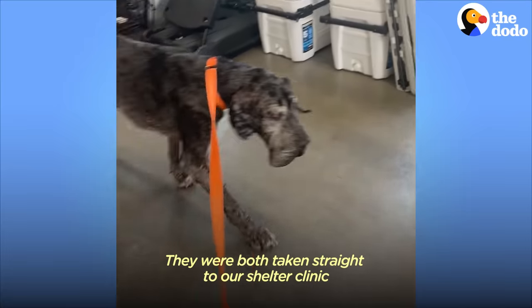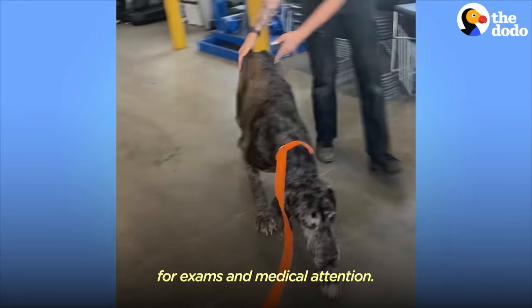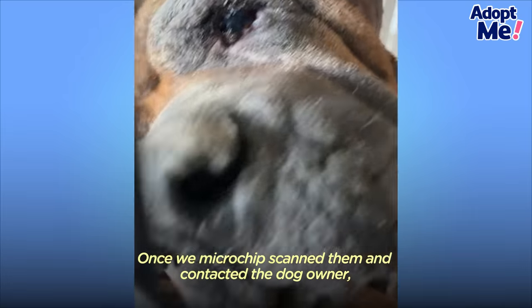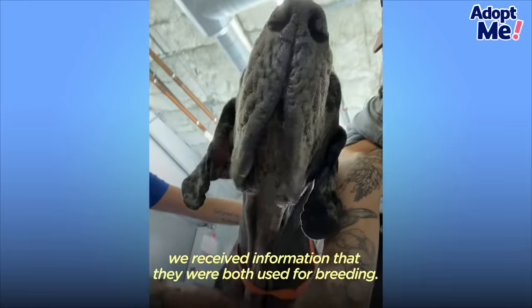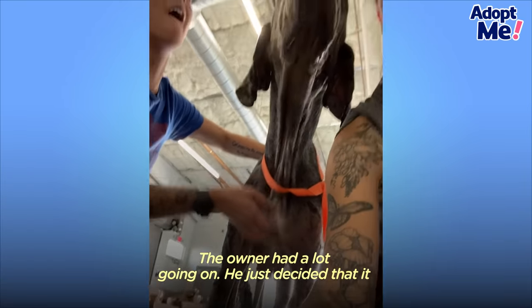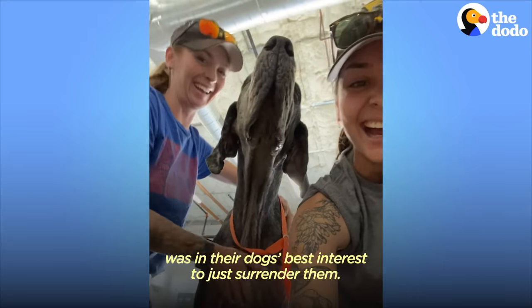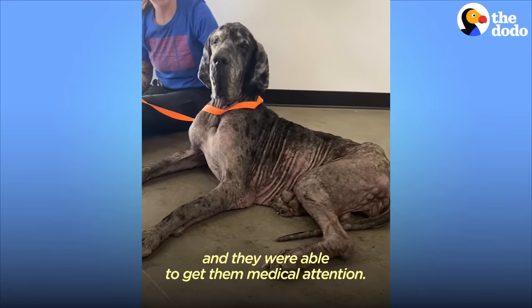We were both taken straight to our shelter clinic for exams and medical detection. Amazing — once we microchip scanned them and contacted the dog owner, we received information that they were both used for breeding. The owner had a lot going on, and we just decided that it was in their dogs' best interest to surrender them. The rescue, one day at a time, pulled both the dogs and they were able to get the medical attention.